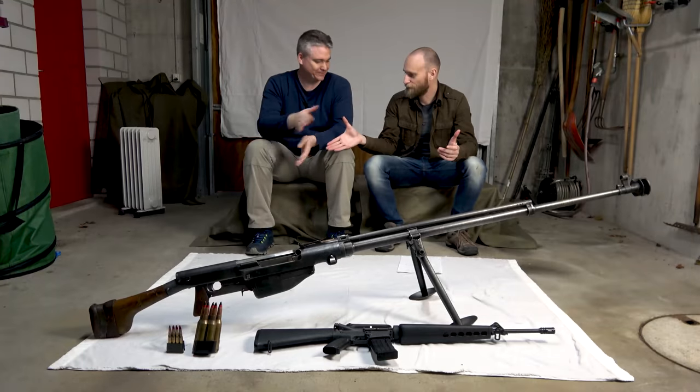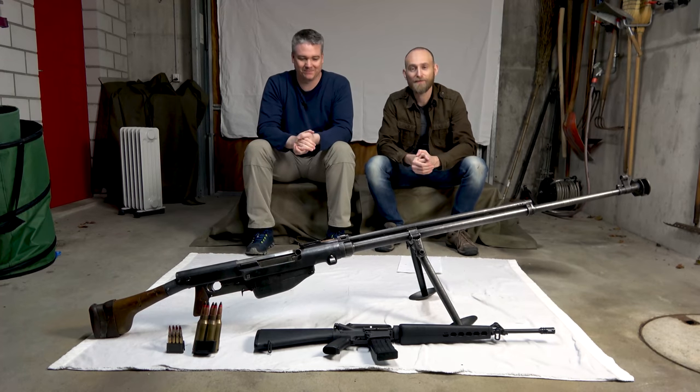Thank you very much, Philip, for showing us the PTRS, and thank you for watching — see you next time.